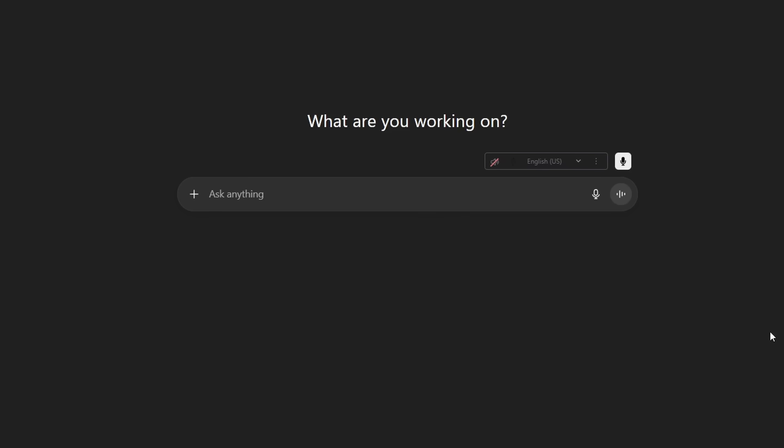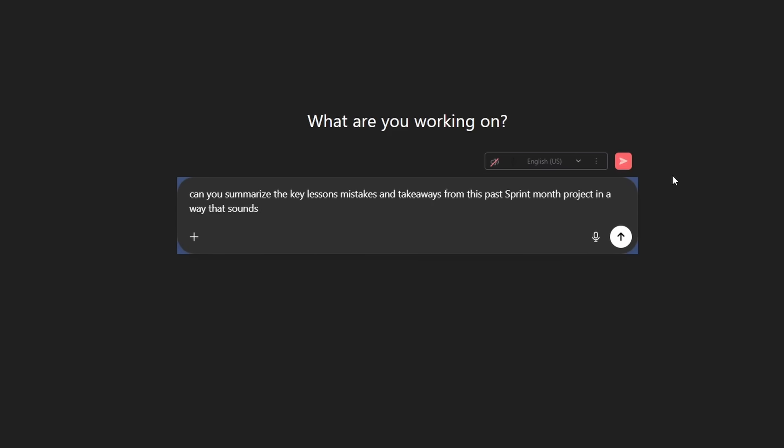You feed a bunch of random info — old meeting notes, sprint summaries, Jira ticket titles, maybe even some of your team's Slack threads. Obviously redact the sensitive info and all that, but paste all of that into ChatGPT. Just drag and drop your PDF files or copy-paste, and you say: Can you summarize the key lessons, mistakes, and takeaways from this past sprint in a way that sounds thoughtful and strategic?